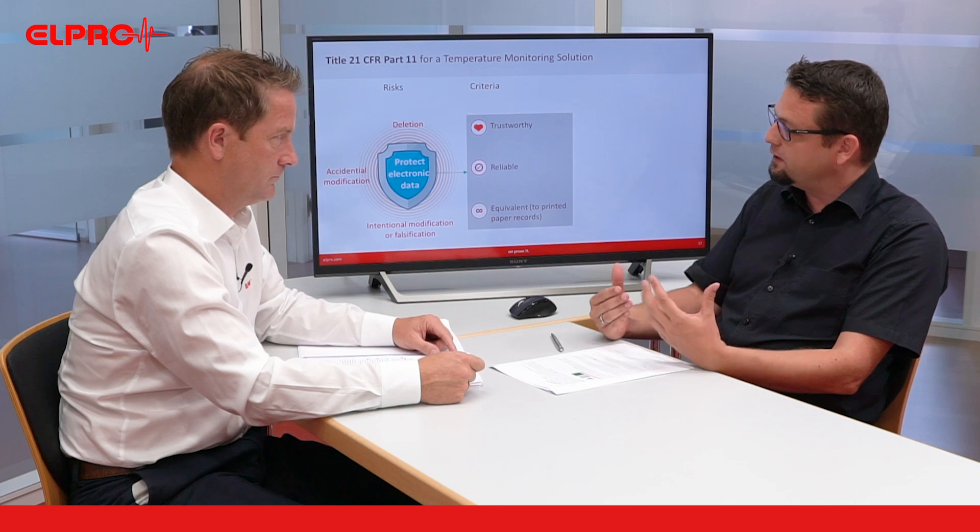First of all, thanks for having me here. A precise term would be Title 21 CFR Part 11, and as you can see from this, it is part of the Code of Federal Regulations, which is a regulation book published by the US Food and Drug Administration. This Title 21 is about criteria for electronic records and electronic signatures — simply spoken, it defines in the regulated pharma industry what the requirements are for keeping data in electronic systems.